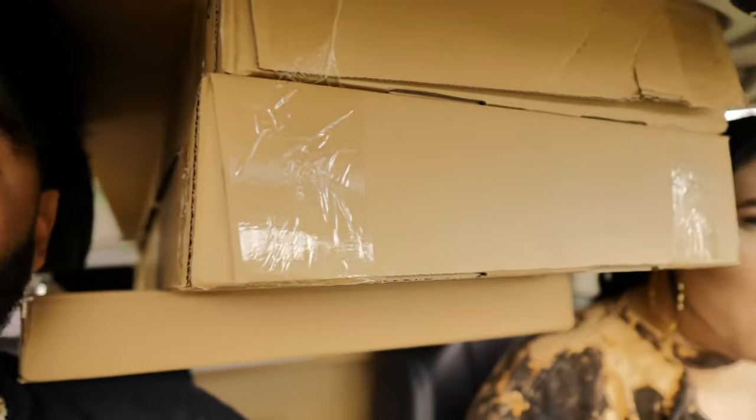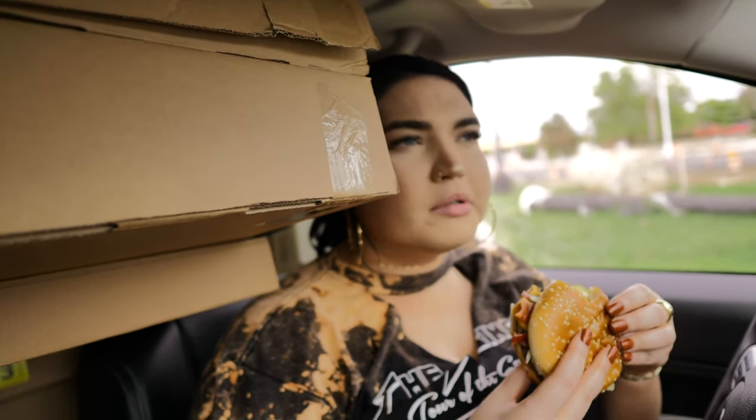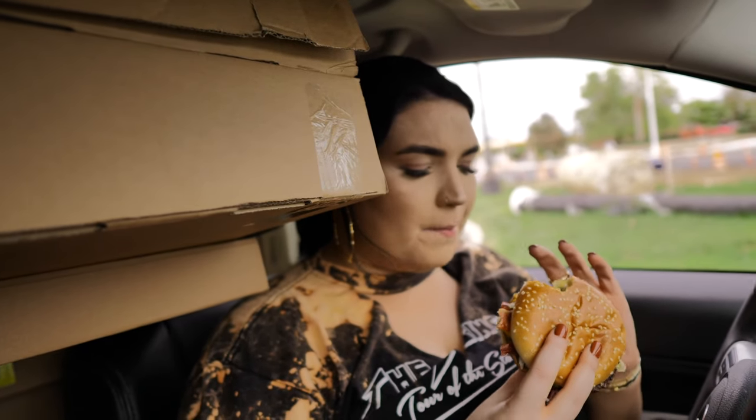I think it's just bacon. I don't know how I'm going to eat this — it's got the driving steering wheel. Mmm. Bacon is crispy. Mmm. This is almost like a Big Mac and a Quarter Pounder mixed together. It's really good.